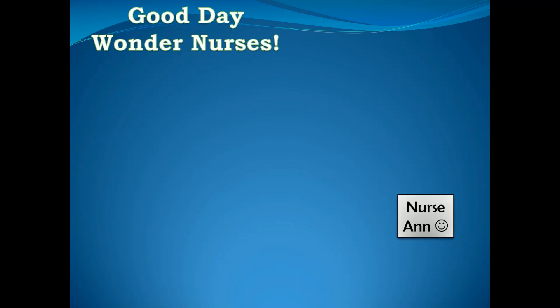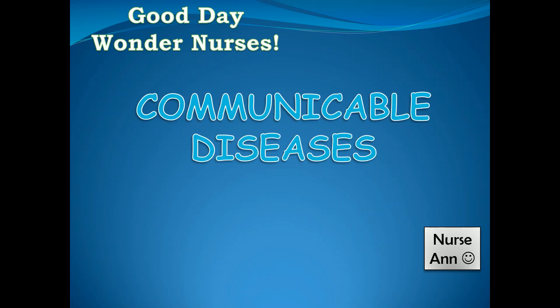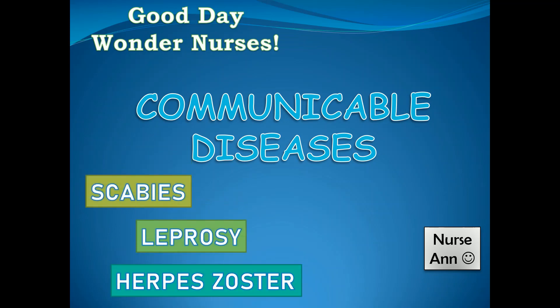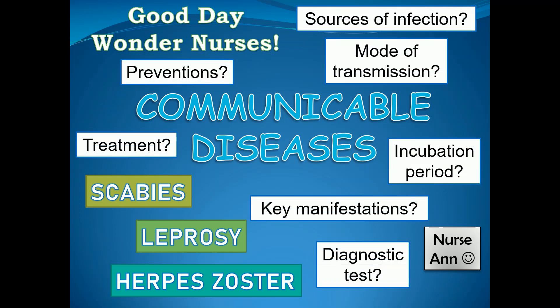Good day, Wonder Nurses. I'm Nurse Anne. Today, we will continue our discussion regarding communicable diseases, specifically about scabies, leprosy, and herpes zoster. So if you're ready, let's start.